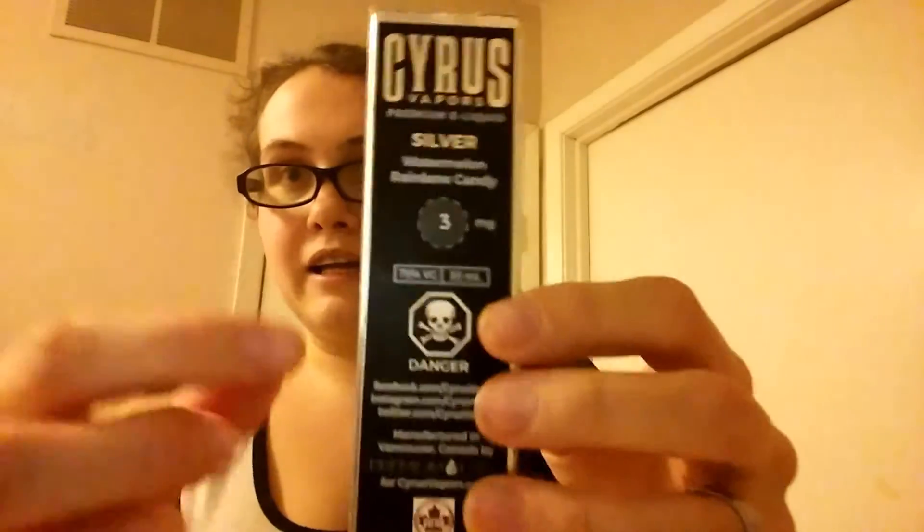Cyrus Vapors did a wonderful job on this, as well as they did on their bronze. So far they are two for two, and I still have one more to review for you guys — that would be gold, and it's coming at a later date.